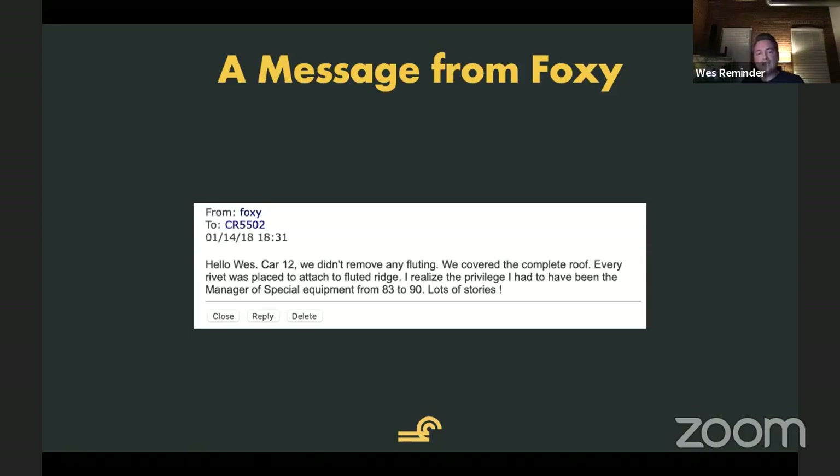What had happened was I got this message. The thing that intrigued me the most about this email from this guy named Foxy was the fact that he was the manager of special equipment, which immediately perked my ears right up — although I didn't know it was called special equipment at the time. It said, 'I have lots of stories,' and it was really intriguing. All the messages I got from Foxy were about that long, and it wasn't enough to get enough information. But I knew then that it was more than just research about steel — there were stories behind this.